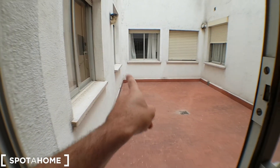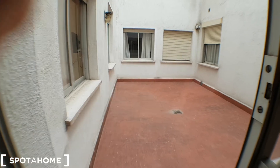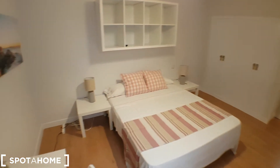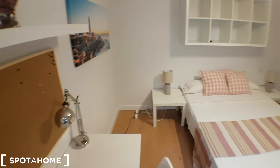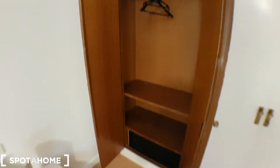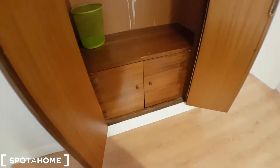That will be bedroom number two, that will be the kitchen, and that will be bedroom number four. There's storage and a desk — the other rooms are the same layout. There's also a little tiny storage over there.